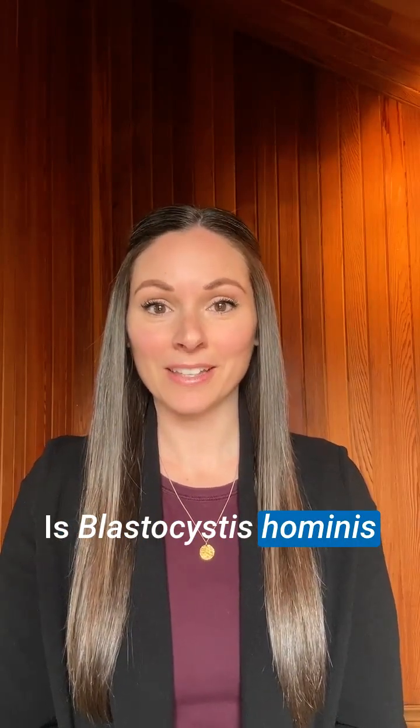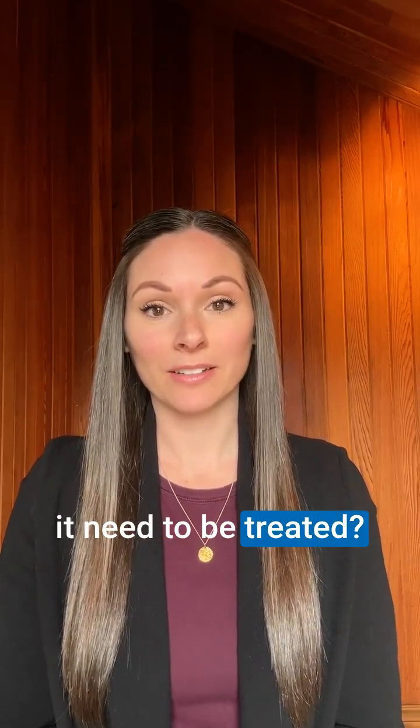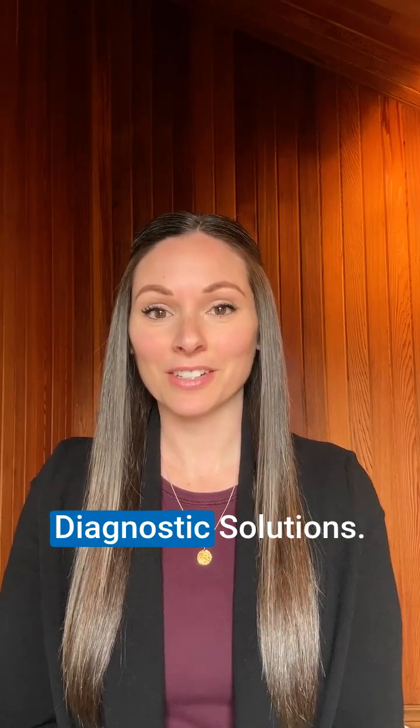Is blastocystis hominis commensal or pathogenic, and does it need to be treated? I'm Dr. Amber Sarita, naturopathic physician and medical education consultant here at Diagnostic Solutions.